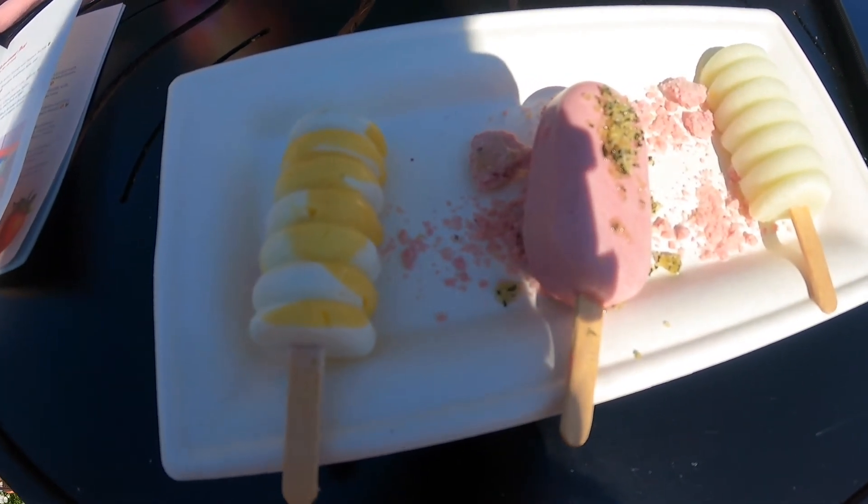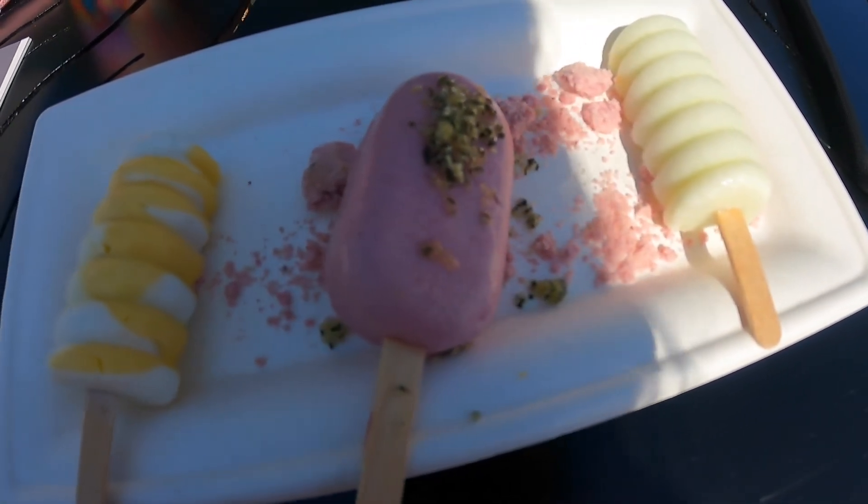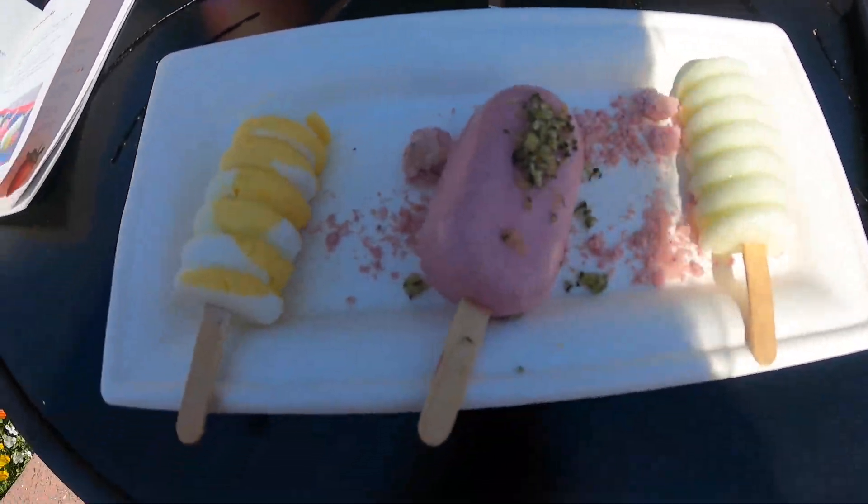I got the trio popsicle and the flavors are honeydew, raspberry mint, and coconut lime. I'm curious to see which one I'm going to like the best.